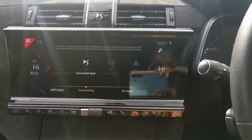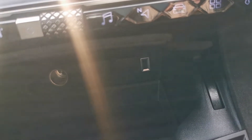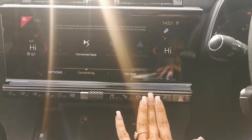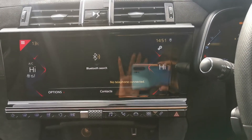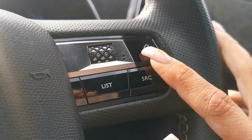You also have your Apple CarPlay and Android Auto, which you plug into the USB charging port and your Android or Apple phone will mirror up to the touchscreen. You can also pair up your phone for music and calls, and you will have voice recognition so you can answer your calls hands-free.